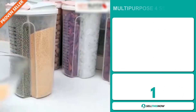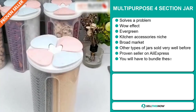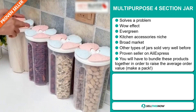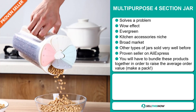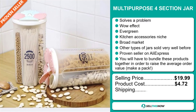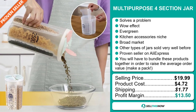Our next product is the multi-purpose four-section jar. Now this is a problem solver. It definitely has that wow effect and it's an evergreen product — you can sell this all year round. It falls under the kitchen accessory niche market, but we also think that this item has a broad market base. Other types of jars have sold very well before on the market. It's also a proven seller on AliExpress with many, many orders. You'll have to bundle these products together in order to raise the average order value and make a pack. The selling price is just under $20, the product cost is only $4.72, shipping is $1.77, so you're looking at a profit margin of $13.50. Sell this now.